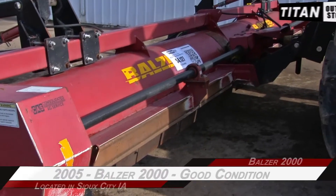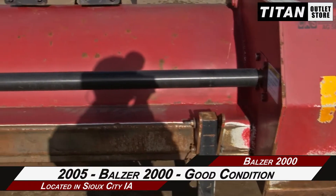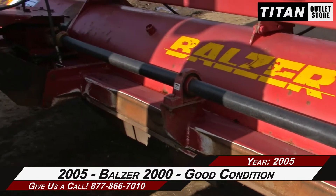Welcome to the Sioux City Titan Outlet Store. In this video, we are demonstrating a 2005 Balzer 2000 in good condition. Let's take a closer look at the features on this stock chopper.